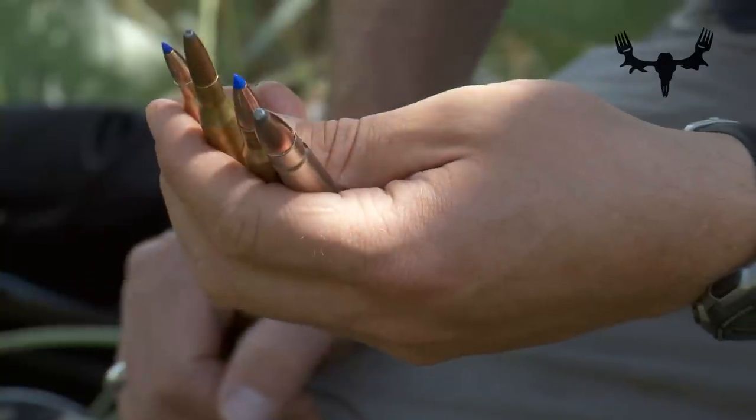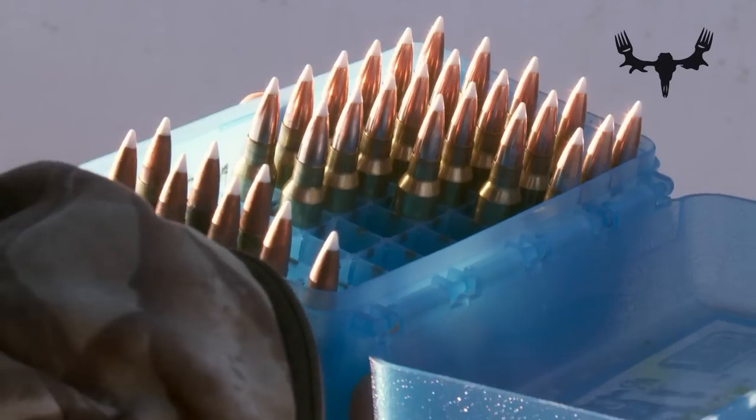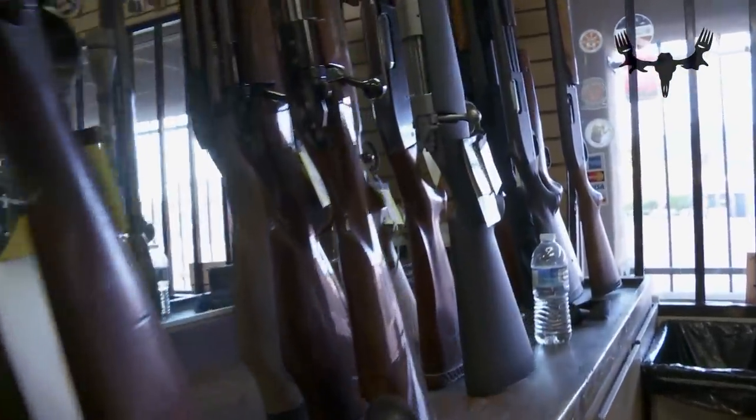There are many, many big game calibers to choose from out there. I'm going to tell you a little bit about my favorites, why they're my favorites, and why I recommend them. A common theme throughout all of them is that they are readily available in just about any store. Because they're so readily available, it means they're popular calibers — popular calibers means you can find ammunition easily and you can also find these rifles sitting on used gun racks very easily.